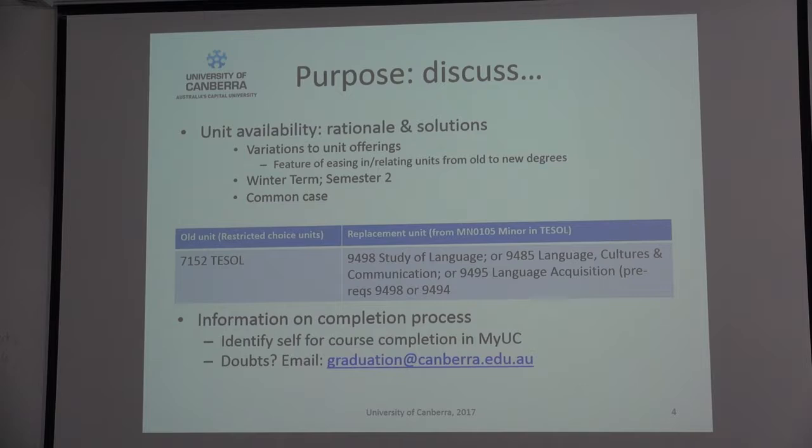Student progress and graduation go through and double check the rules and requirements of your degree against what you've done already — making sure you've got enough credit points, that you've covered the right units of study. They take into account any variation of course requirements approved by the faculty, any advanced standing, any credit from prior degrees, and cross-institutional studies. Please make sure evidence of completing those studies successfully is updated through student centre. So you can help by identifying yourself for course completion through MyUC, double checking yourself, and then coming to advising aware of where the gaps might be.